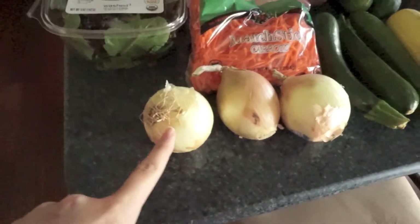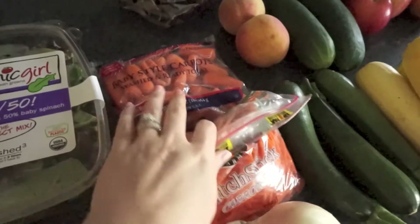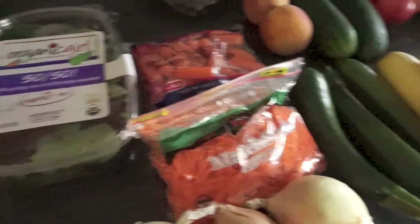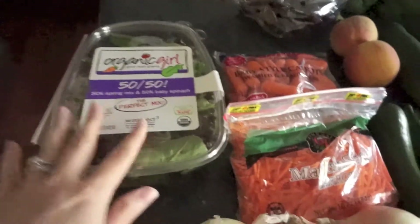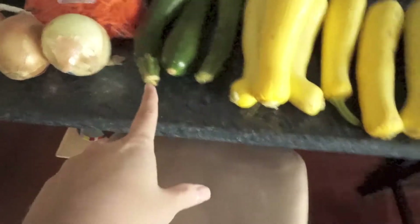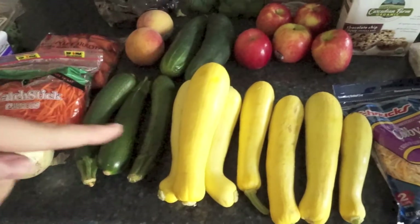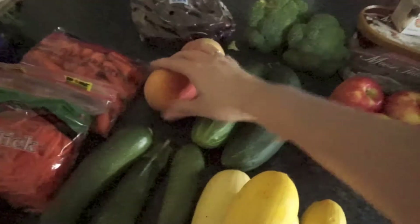I got some onions — we're going to try to make some blooming onions this week. I got matchstick carrots and baby carrots. I have some hummus that I never opened and it's still good, so I'm going to use that with the baby carrots. I also got more of this Organic Girl 50/50 mix. I've been really wanting to eat salads but I've been too nauseous, and now I'm finally going to try having salads for lunches. I also got some zucchini, squash, and cucumbers.